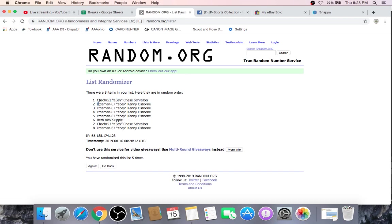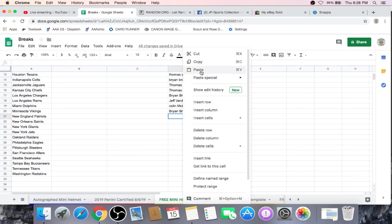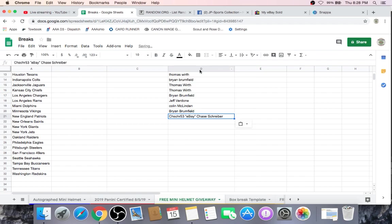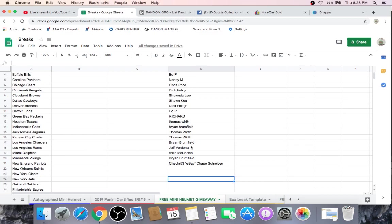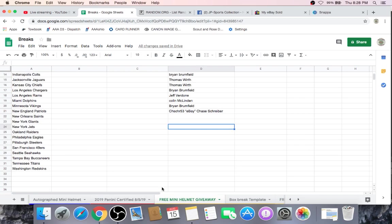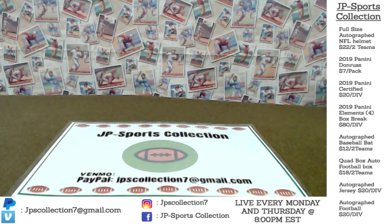Chase! There you go man, you didn't leave empty-handed. We're going to take Chase over to a free mini helmet giveaway. Once we hit all 32 NFL teams, we randomize everybody's name on a team break — so instead of a division, it's a team break, and whatever team the mini helmet goes to, that's who gets it. We are JP Sports Collection, catch us live on YouTube every Monday and Thursday at 8 o'clock p.m. Eastern Standard Time. We just pulled a George Kittle autographed San Francisco 49ers jersey. Have a good night.